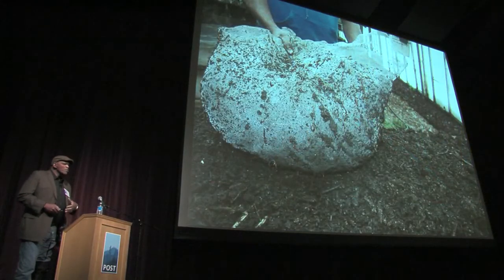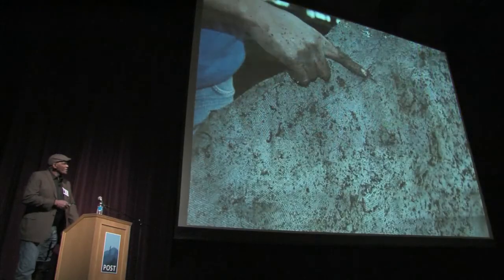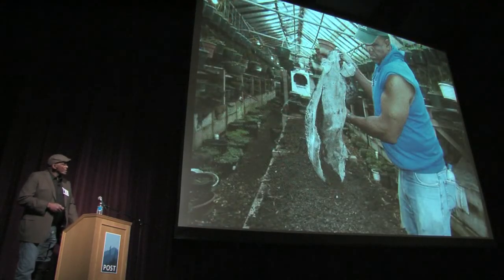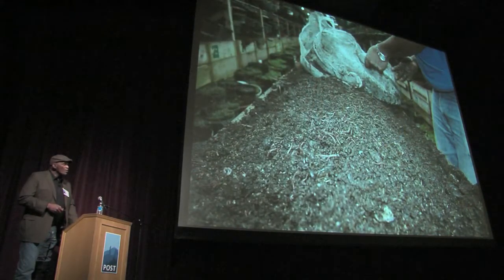We're able to get our worms out using this screening method. We use a 16-mesh screen — the same screen that you have on your windows at home. So if you're going to get into this business, you have to go home and cut the screen off your window. We lay it on top after four months, put fresh compost on, and the worms crawl through the screen. That's how we remove the worms from their waste.